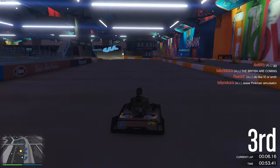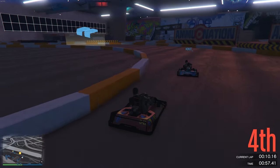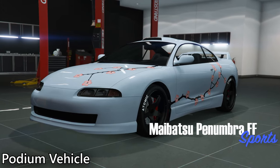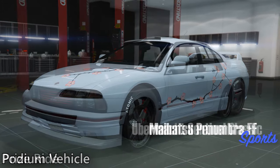I'll be sure to keep you updated on everything that has been changed. Stay tuned to the channel for more information. As for the event week, your podium vehicle this week is the Pronumbra FF, and the prize ride is the Sentinel Classic.